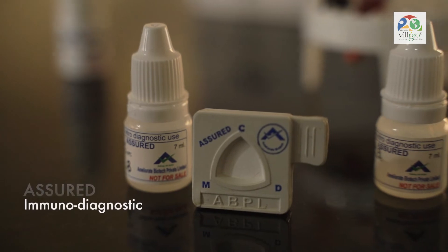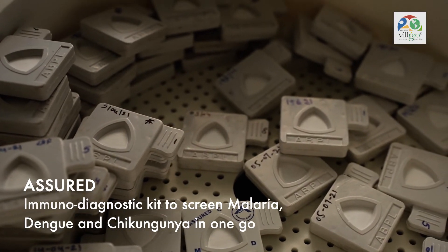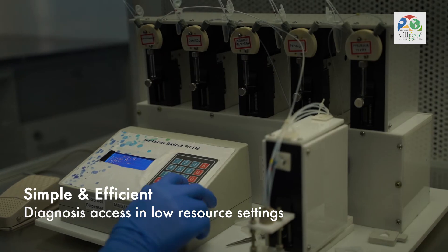The first product of Ameliorate is a diagnostic kit called Assured, which is an immunodiagnostic kit that can screen malaria, dengue and chikungunya at one go. We have made it so simple and efficient that it can be done in any remote settings in any part of our country.